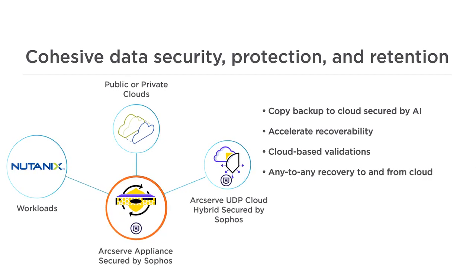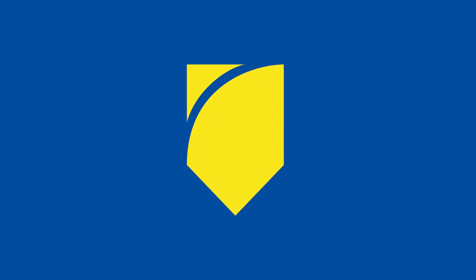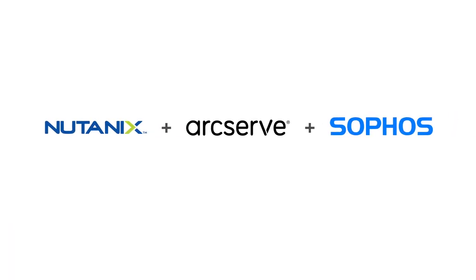Support any-to-any recovery to and from cloud. You need a simplified, smarter approach to being cyber ready — reducing complexity, improving SLAs, and leaving the risks of cyber attacks and data loss behind. Nutanix, ArcServe, and Sophos can help. For more information, please visit our website.